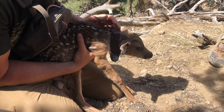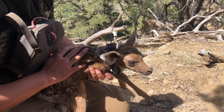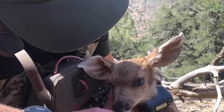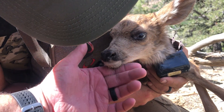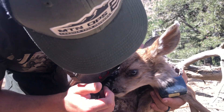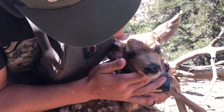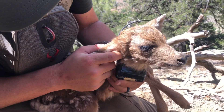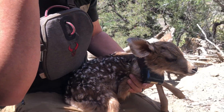Look at the spots on it — so cute! Let's clean your face off, little guy. Hi buddy — it's so cool, look at it. Less than a day old, 18 hours old.